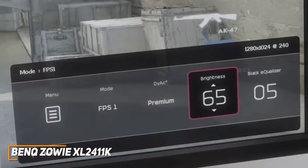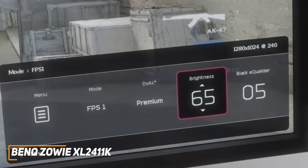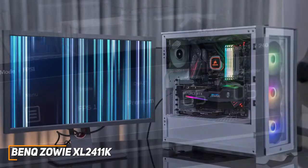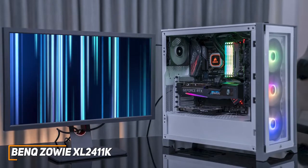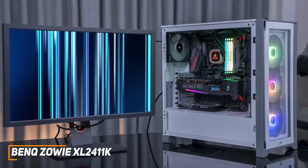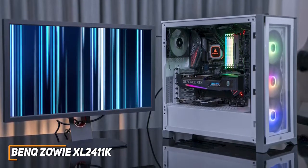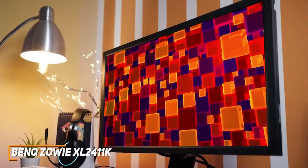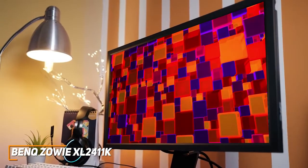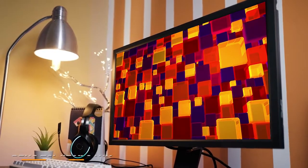The OSD menu also offers several useful features, including a black equalizer to increase visibility in dark scenes, picture presets, customizable profiles, and more. While it doesn't quite offer the same picture quality as the LG 38GL950GB, the BenQ Zowie XL2411K can still deliver speedy performance and a decent picture for a significantly lower price. If you don't want to spend too much and just want a solid inexpensive monitor that can nail the basics and perform well with first-person shooters or eSports titles, this might be the ideal choice.